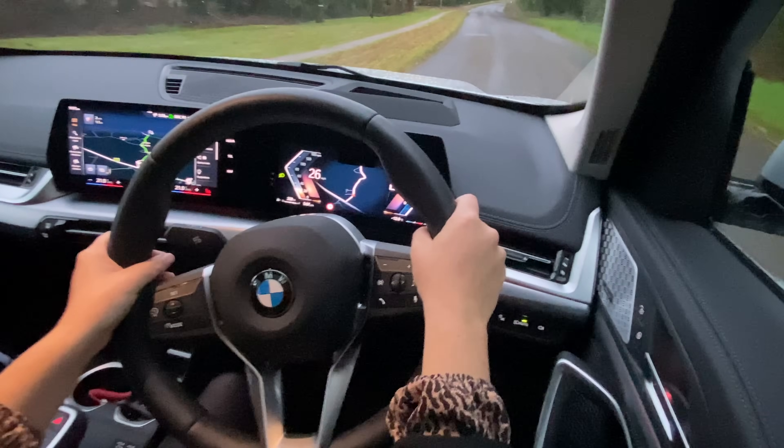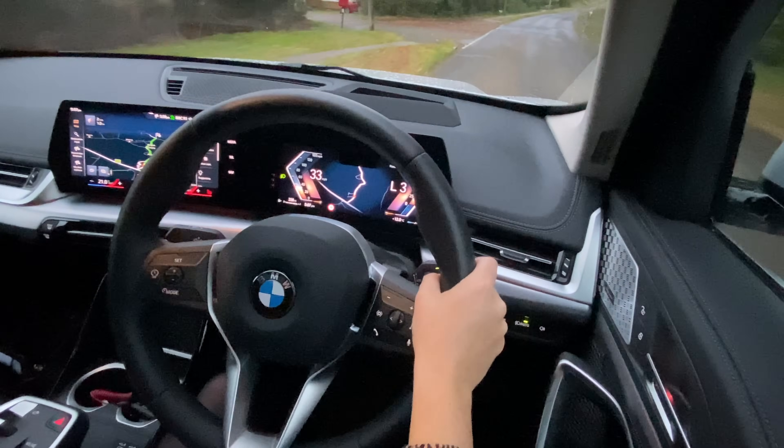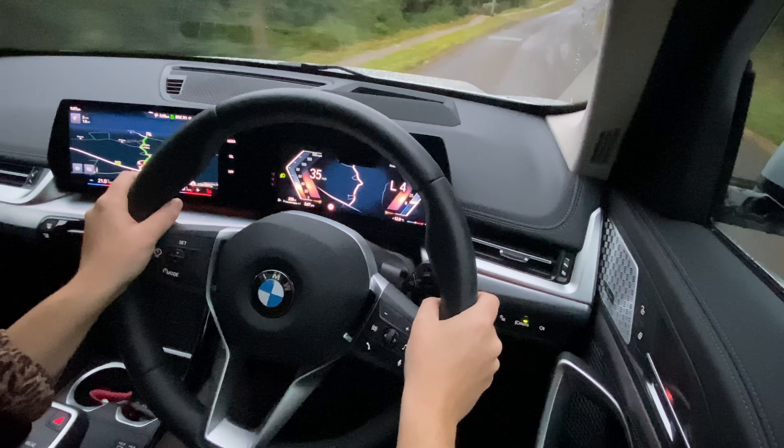The new X1 feels a lot more premium and grown up — higher quality and the drive feels more solid. I am driving the xDrive variant which always improves the drive, making it feel much more planted and solid, especially on a rainy day like today. So I'll probably like this version a bit better than older two-wheel drive variants.